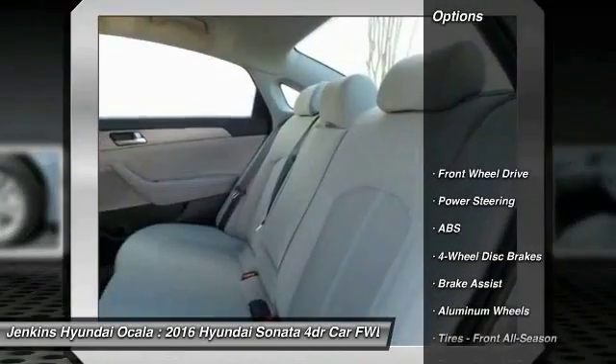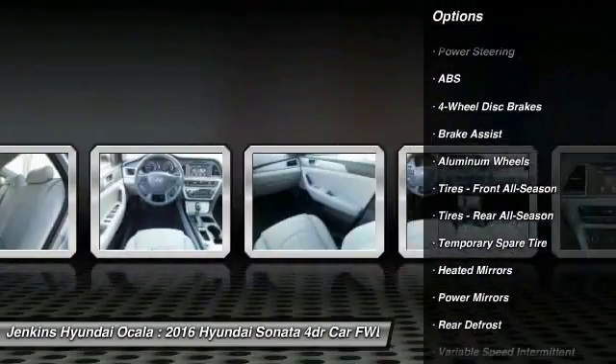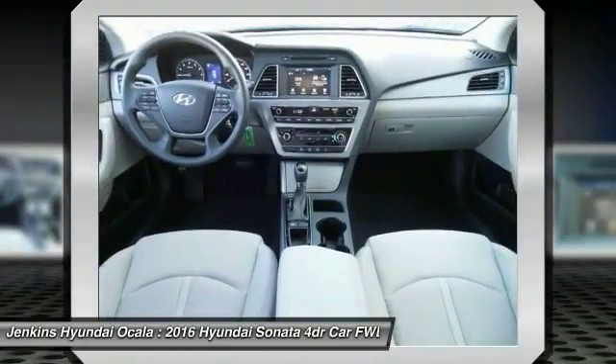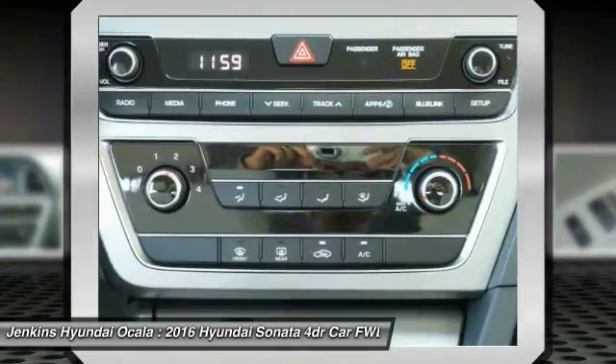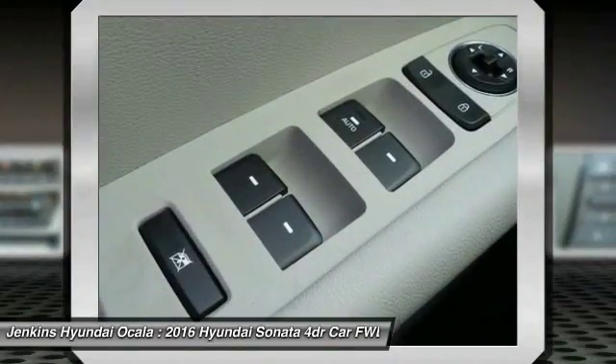Here are some of this vehicle's great options: traction control, stability control, anti-lock braking system, keyless entry, steering wheel audio controls, backup camera, Bluetooth, power steering, adjustable steering wheel, and driver airbag. This beauty is sure to make you the talk of the neighborhood, so call or drop in for a test drive today.